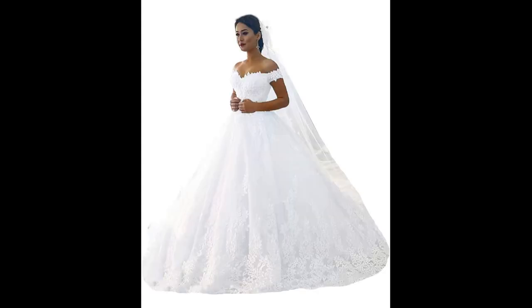These dresses are typically made from luxurious fabrics like satin, taffeta, or tulle, and can be adorned with lace, embroidery, or beading. Overall, the off-the-shoulder ball gown wedding dress is a stylish and timeless option for any bride.